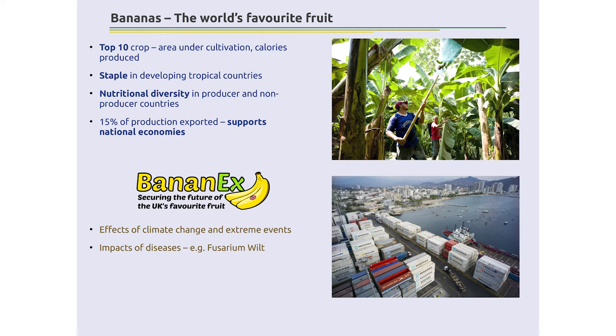Bananas are actually a really important crop globally. It's so easily available that you don't think of it as something being under risk. It is amongst the top ten crops in the world in terms of area under cultivation as well as number of calories produced. It is a staple source of carbohydrate and calories in a number of developing tropical countries. It contributes towards nutritional diversity in both producing and non-producing countries, such as the UK, and 15% of all bananas produced are exported, which sustains national economies, especially in Latin America.